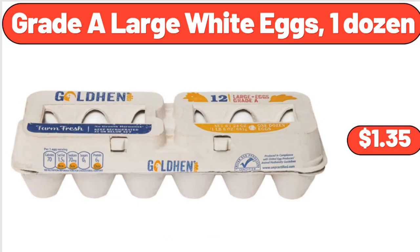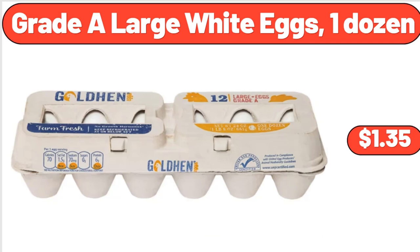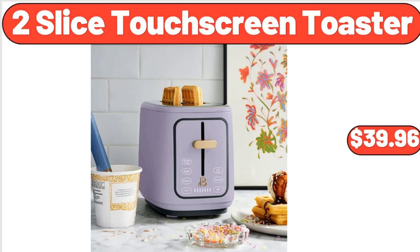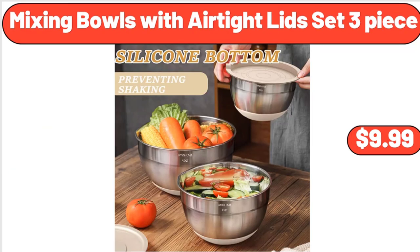Jalapeno Black Angus Beef Patties, $8.49. Grate A Large White Eggs, 1 Dozen, $1.35. 2 Slice Touchscreen Toaster, $39.96. 3-Tier Cupcake Stand, Porcelain, $18.99. Mixing Bowls with Airtight Lids Set, 3 Piece, $9.99.